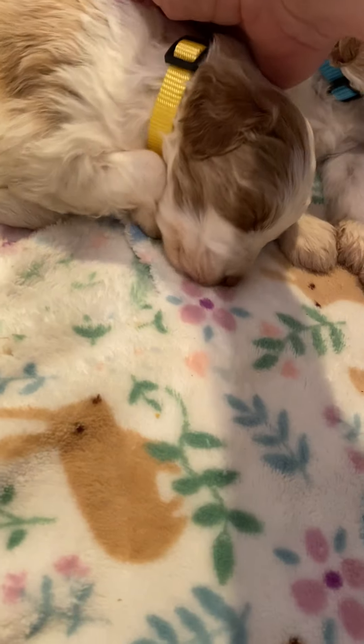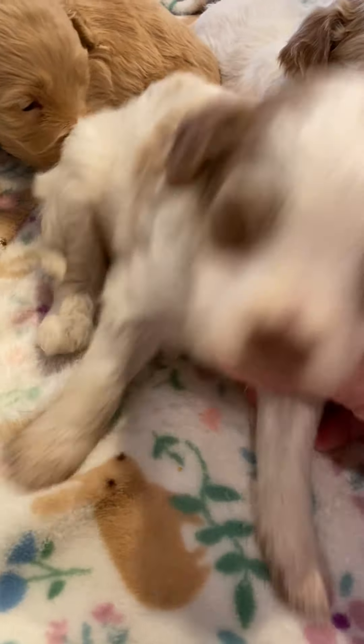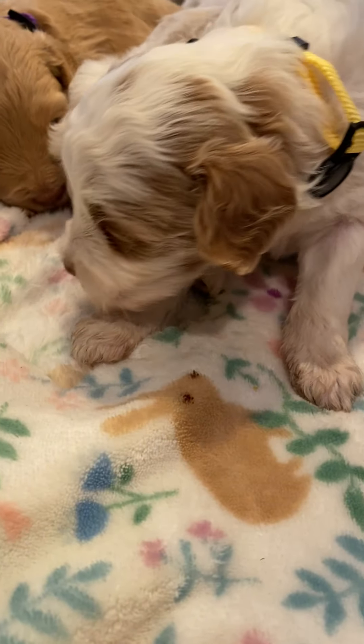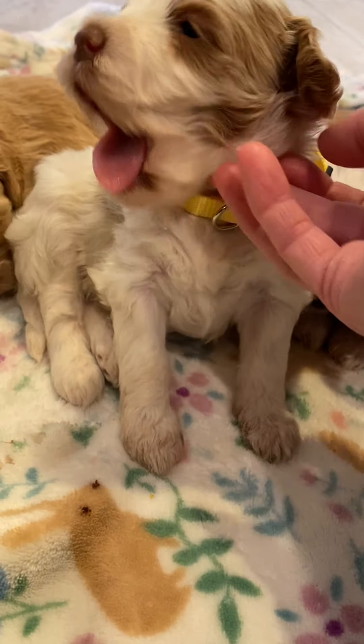And then we have Yellow Collar Girl. I'm sleeping, you're waking me up.